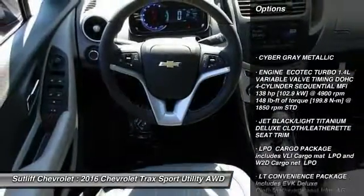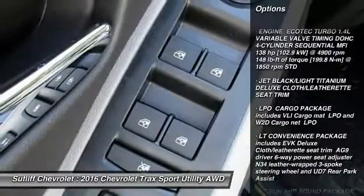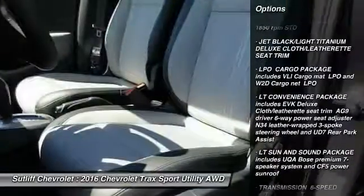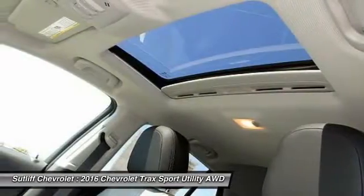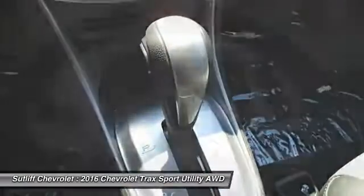Traction control, remote engine start, keyless entry, stability control, steering wheel audio controls, all-wheel drive, backup camera, anti-lock braking system, Bluetooth, power steering.